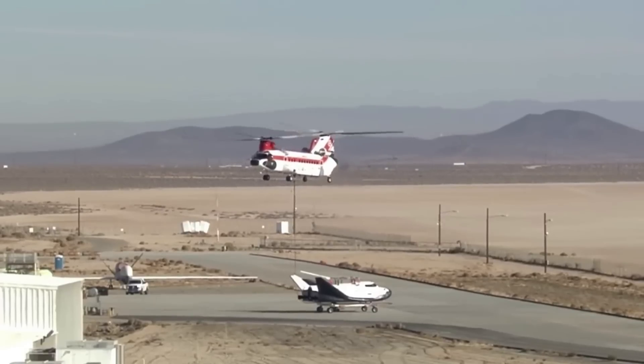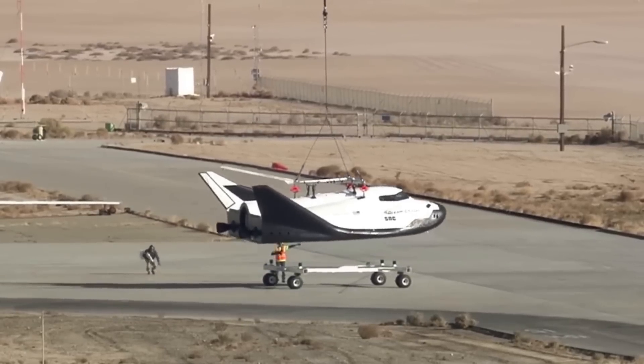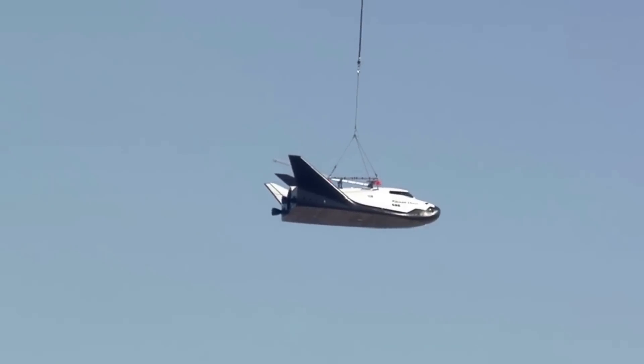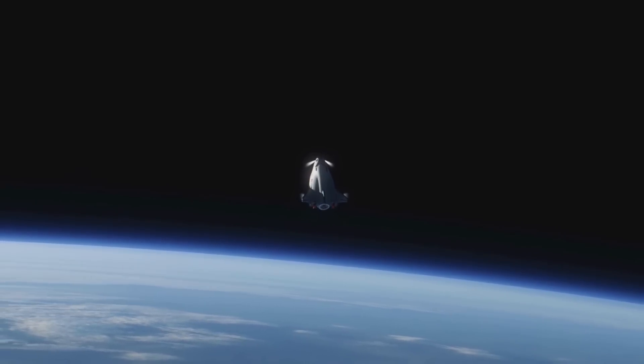In relation to this, Sierra Space was quoted saying: of course, giant leaps in tech don't always happen smoothly. Tenacity conquered tremendous challenges in its development, including early flight failures, they said. Another big issue was figuring out how to demonstrate the spaceplane's unique lifting body design ability to return to Earth with a smooth, low-G reentry.